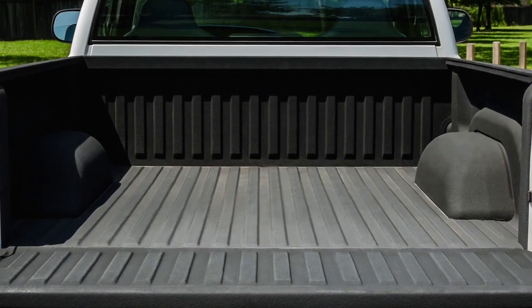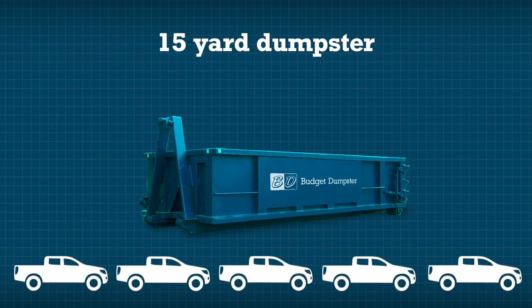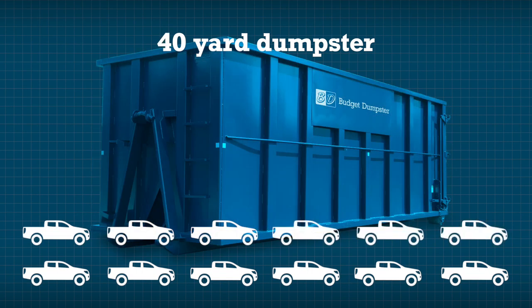How much your dumpster is going to hold is really dependent on the size dumpster that you rent. A 20 yard is going to hold 20 cubic yards of material. A 30 yard is going to hold 30 cubic yards and so on. Think of it as pickup truck loads — a 10 yard holds about 3 pickup truck loads, a 15 yard holds 4-5, a 20 yard holds 6, a 30 yard holds 9, and the 40 yard holds 12 pickup truck loads.